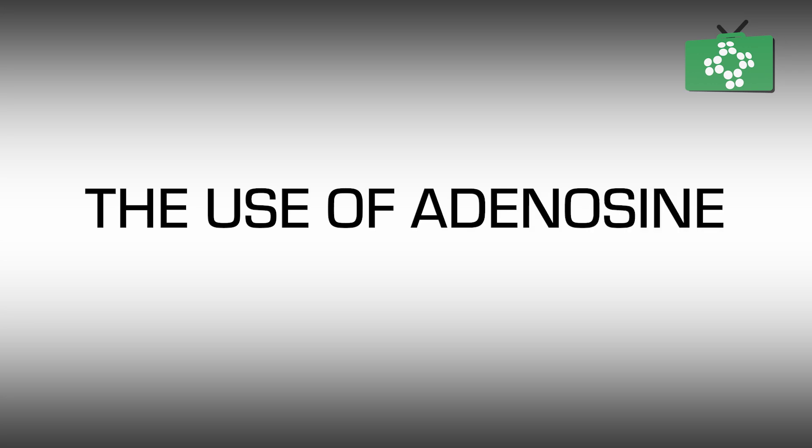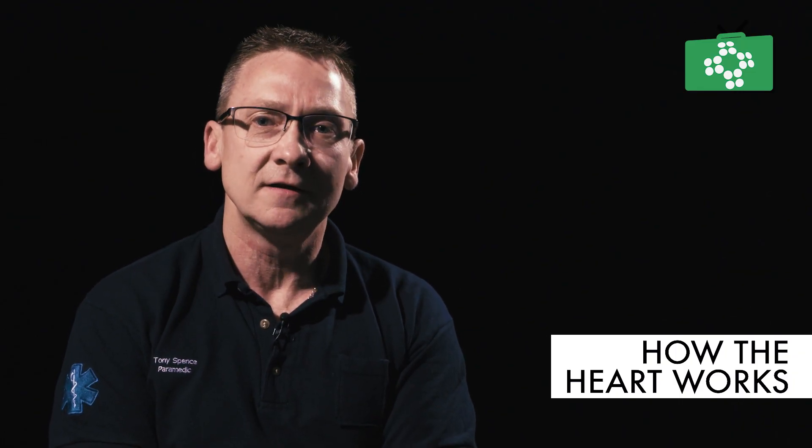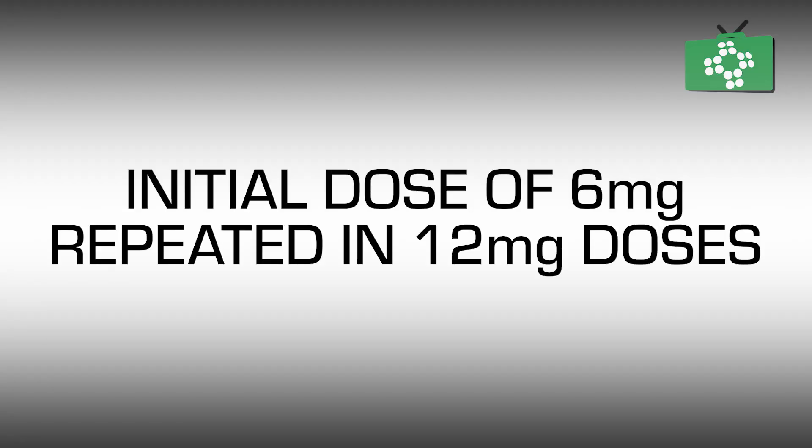If this fails, there are drugs we can use. Our first drug for a narrow complex supraventricular tachycardia would be adenosine. Adenosine acts by blocking the impulses momentarily through the AV junction. The initial dose is 6 milligrams given rapidly IV, which can be repeated in 12 milligram doses, and again at 12 milligrams, at three to five minute intervals.